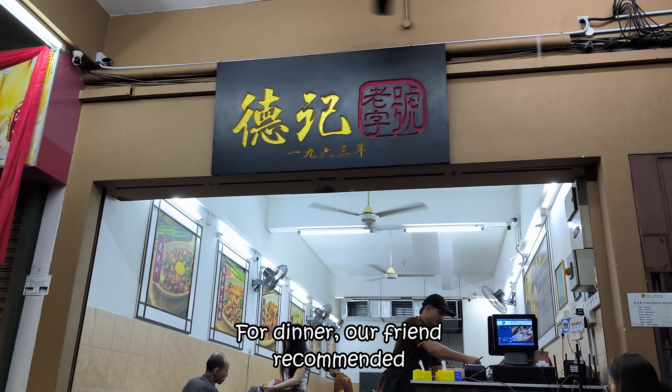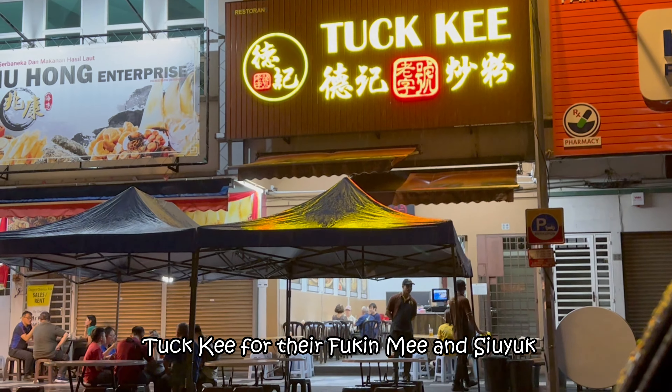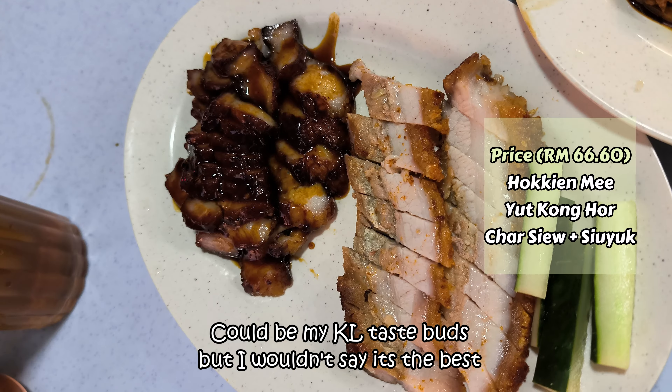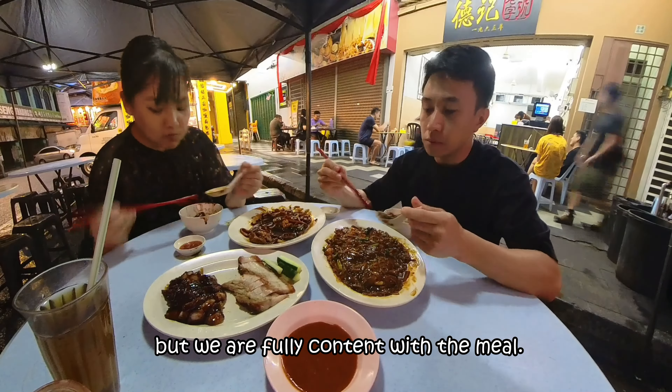For dinner, our friend recommended us to try the local favourite, Taki, for their Fuk Gin Min and Siu Yook. The night was a little different because it was raining. Could be my KL taste buds, but I wouldn't say it's the best. But we were fully content with the meal.